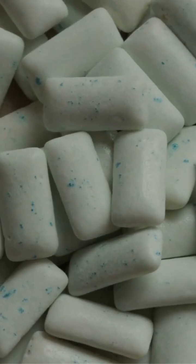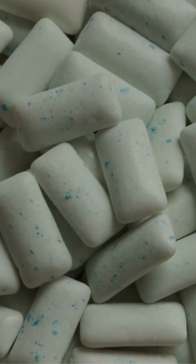Next time you unwrap that stick, remember — it's not just flavor you're getting. Science is chewing on the facts, and maybe rethink that next pop of gum.